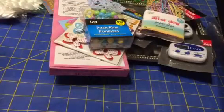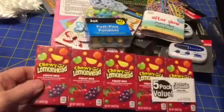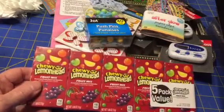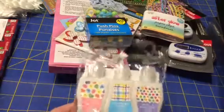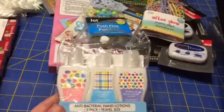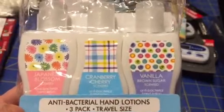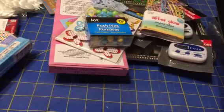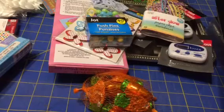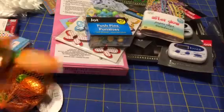I got these chewy lemon heads — I saw people show five boxes for a dollar, so 20 cents each. I think that's good. I got these for my older granddaughters and my niece for Easter — it's antibacterial hand lotion, a three pack for a dollar.